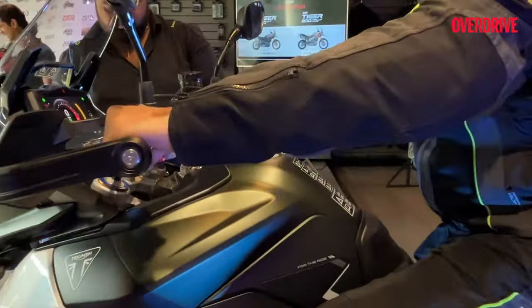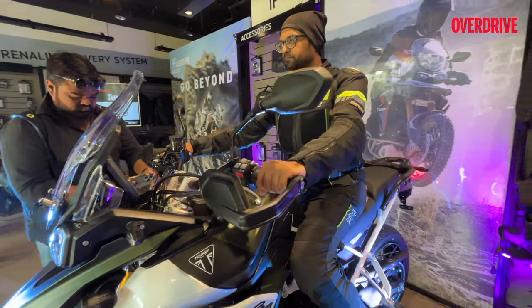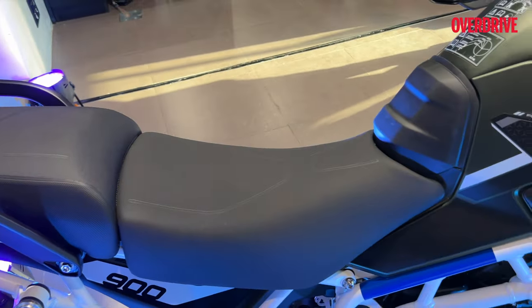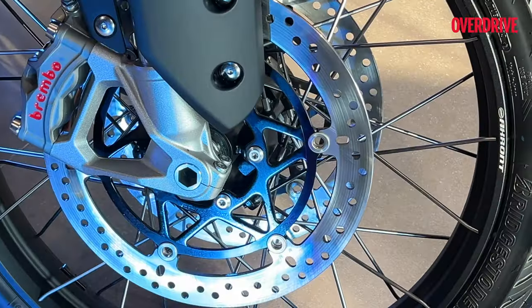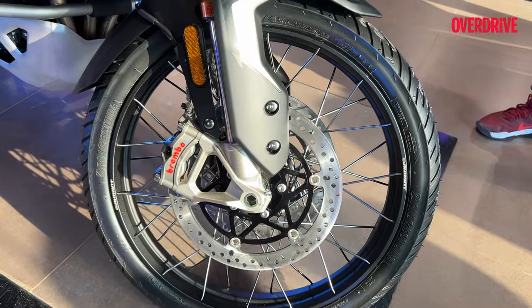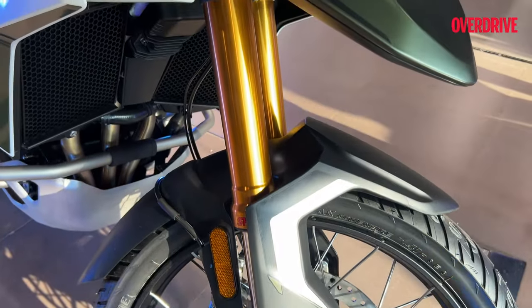On the Rally Pro, you will find an improved handlebar position and a newly designed rider seat for extra comfort during long rides. Both models feature state-of-the-art hardware like Brembo Style M-R brakes and advanced suspension systems tailored to each model's purpose.